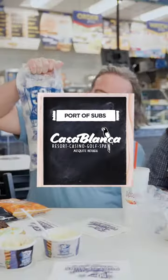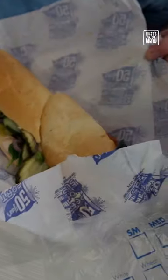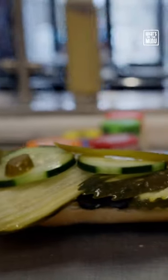Let's see what's on the menu at Port-A-Sub. Port-A-Sub is the home of the two-foot sub. Brett and I got a two-footer. On my half, I got chicken and pepperoni and lots of veggies.